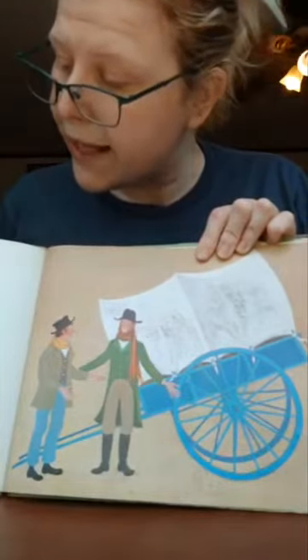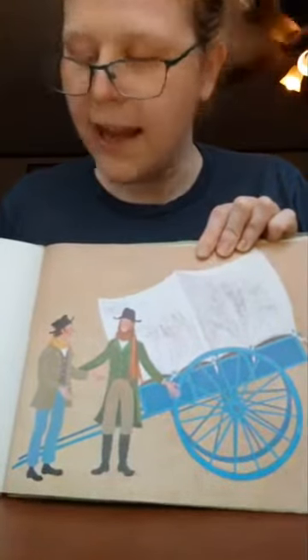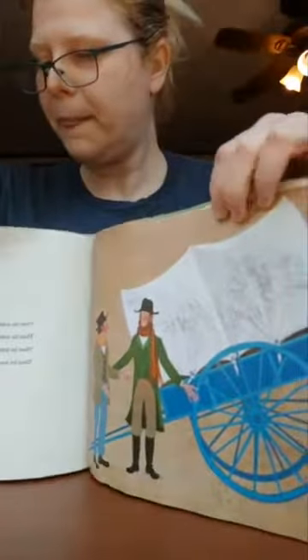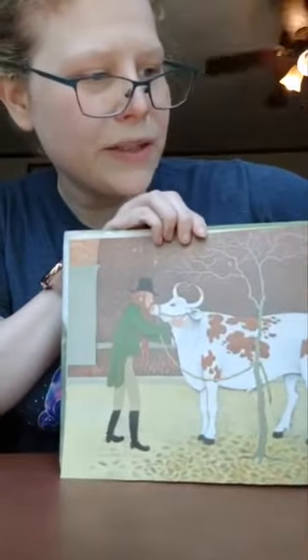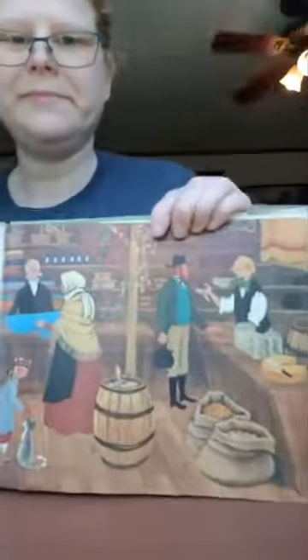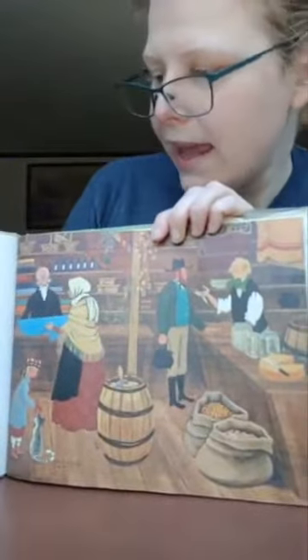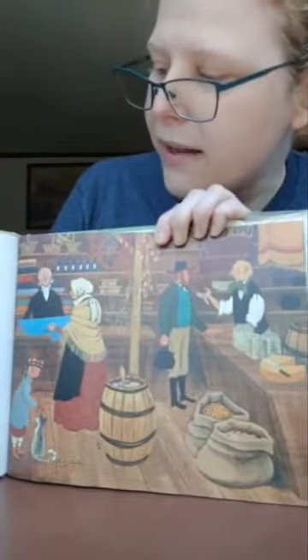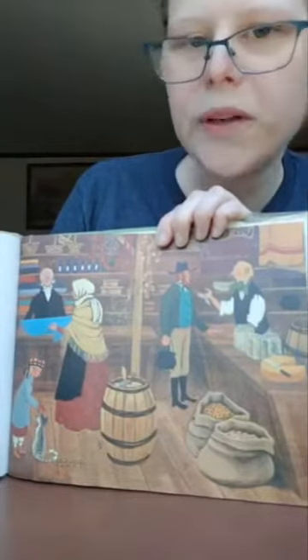Then he sold the bag he carried the potatoes in. Then he sold his ox cart. Then he sold his ox and kissed him goodbye on his nose. Then he sold his ox's yoke and harness. With his pockets full of coins, he walked through Portsmouth Market.